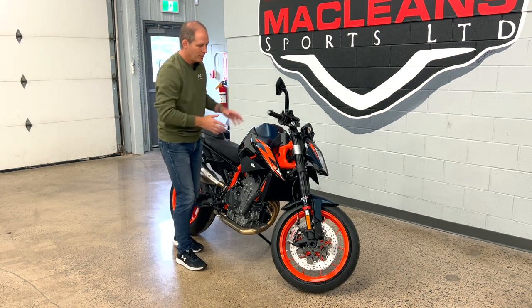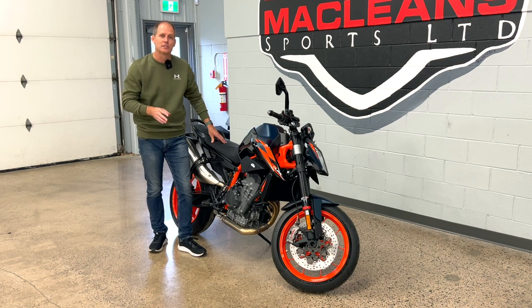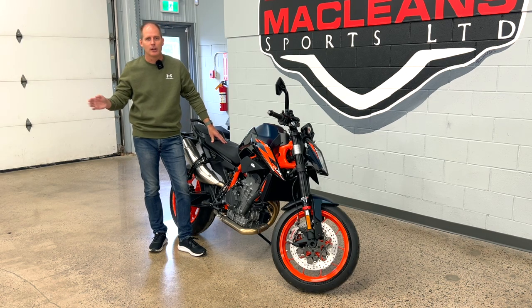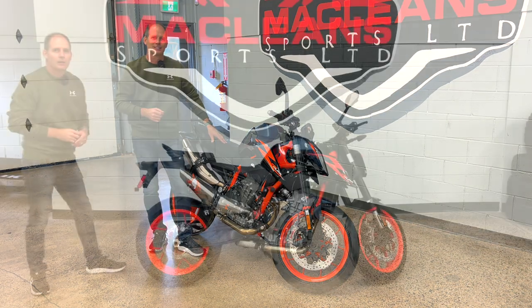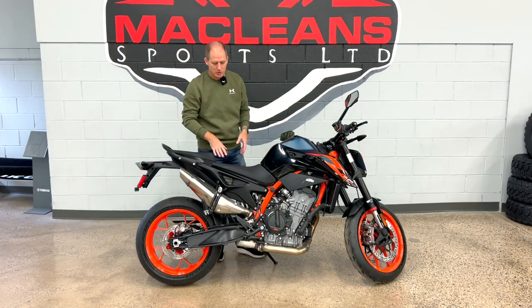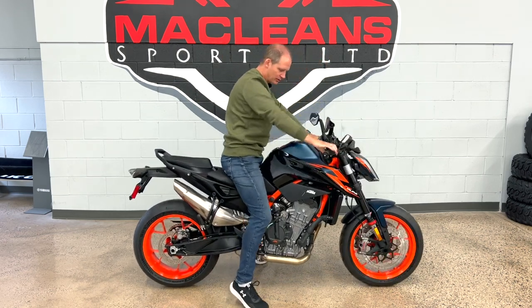This is a real class leader when you go through the spec sheet. Let's go from front to back, then work our way to the dash — but first let's show you what it looks like to sit on this bike, because the seating position is also heavily revised from the 790. Naked bikes are generally fairly low and approachable, but this one's a little bit different — a little bit taller.